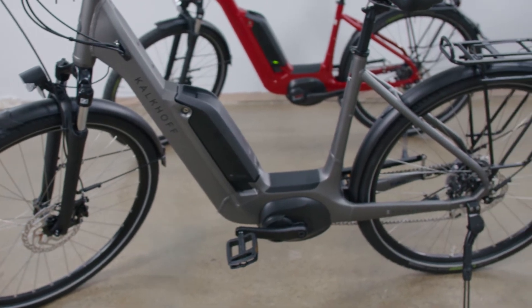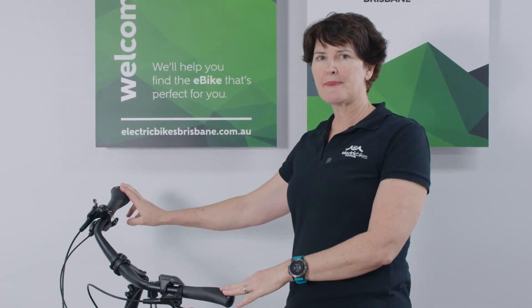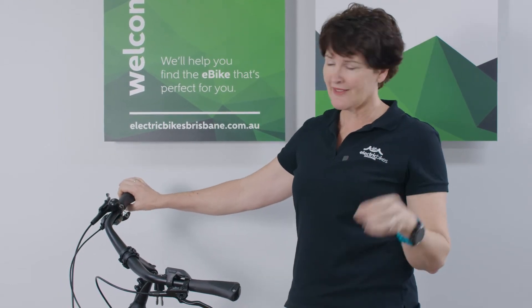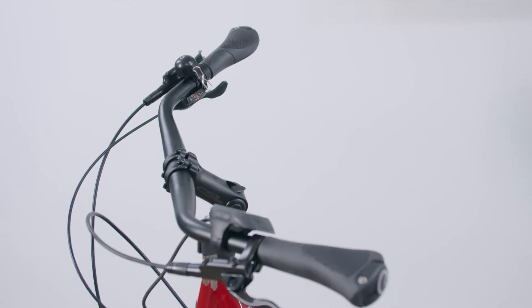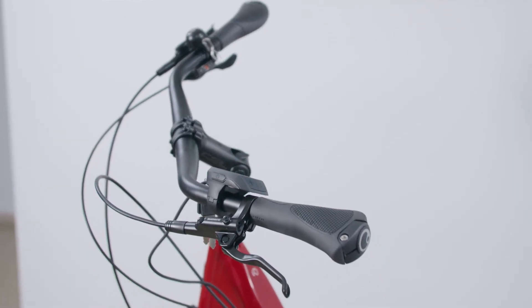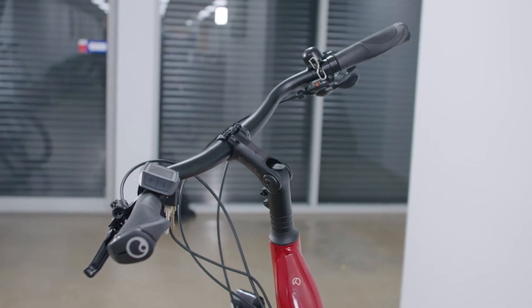This frame comes in two colours: you've got Racing Red, which is what this one is, and there's also a very nice Matte Jet Grey. Going back to the cockpit of the bike — one of the things that makes this such a comfortable bike, and it does have 'Comfort' in the title — you've got these lovely curved handlebars and an adjustable stem, deliberately creating that Dutch-style upright riding position.